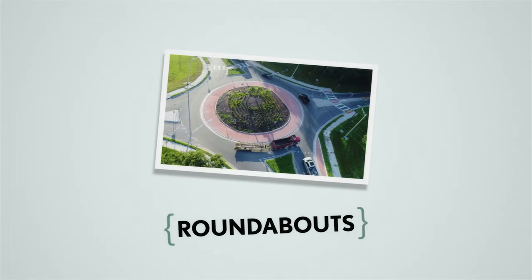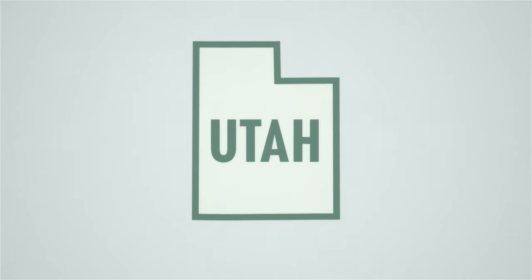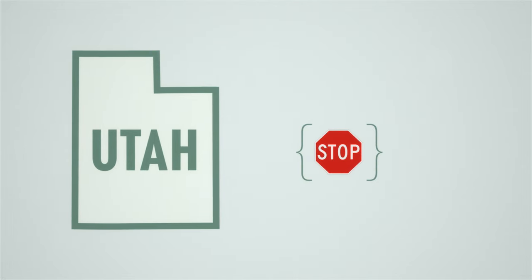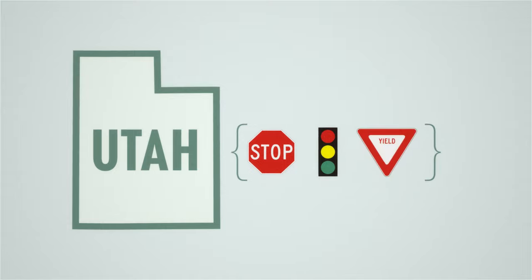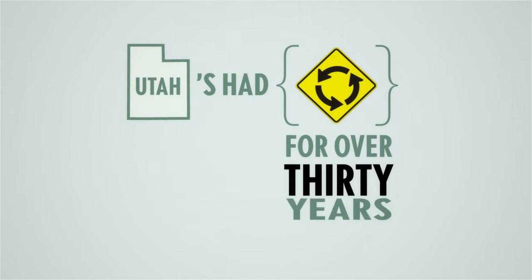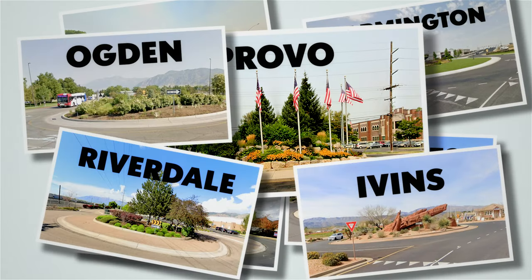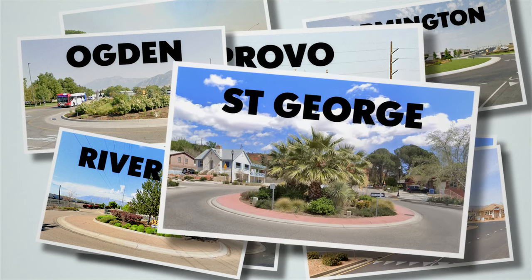Roundabouts can seem kind of foreign to a lot of Utah drivers. In Utah, you might have stop signs or stop lights, yield signs, or no signs at all. But check this out — we've had roundabouts in Utah for over 30 years. There are hundreds of these strange, not-so-strange intersections all over the state.